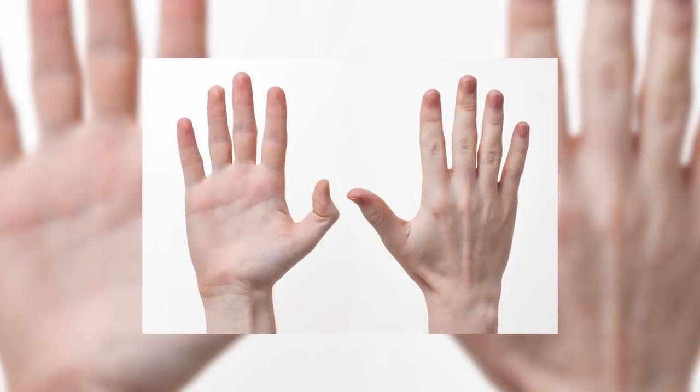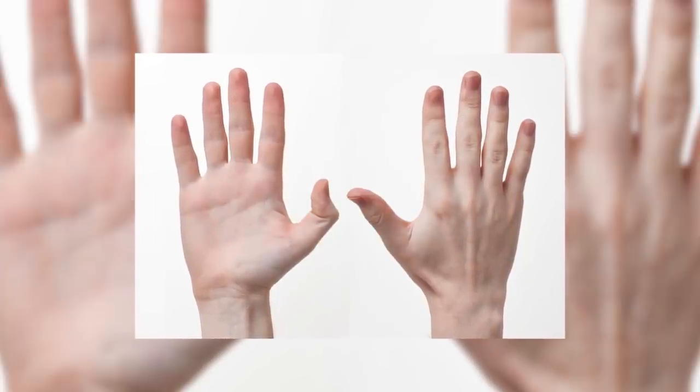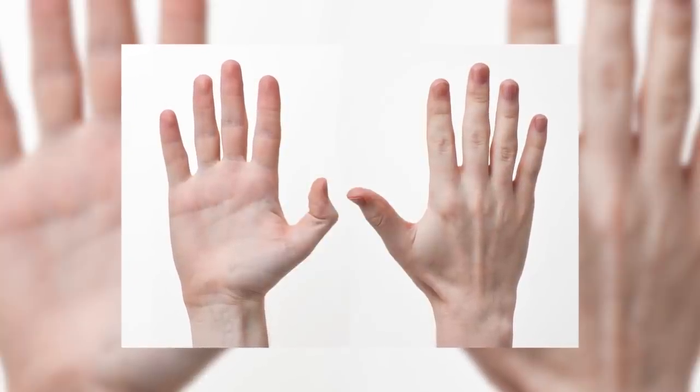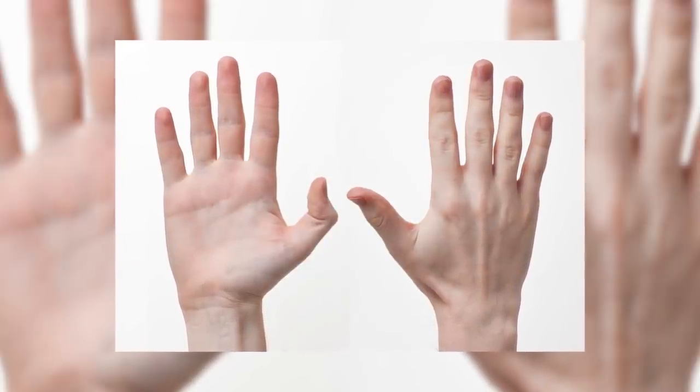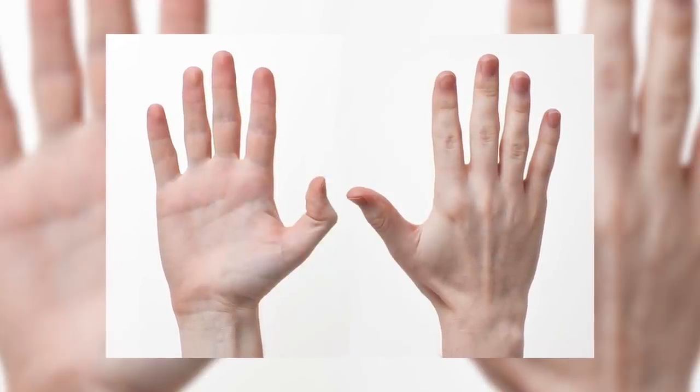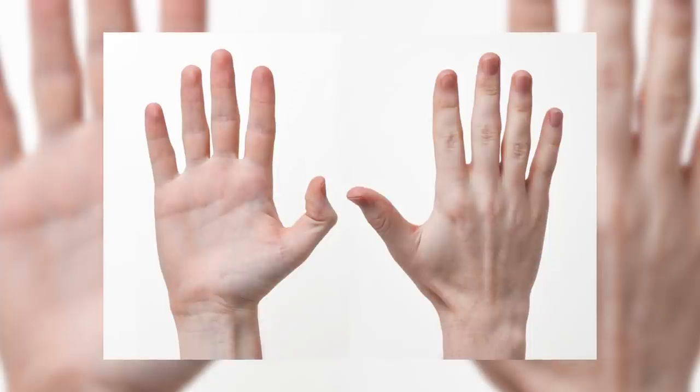Having opposable thumbs is one of the key traits of being human, and while being an evolutionary adaptation originally used for arboreal locomotion, it is now key to our societies and how we function, allowing us to better manipulate tools and objects to achieve things that would otherwise be impossible without them.